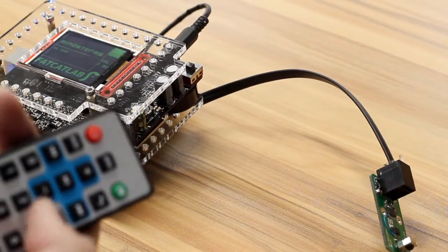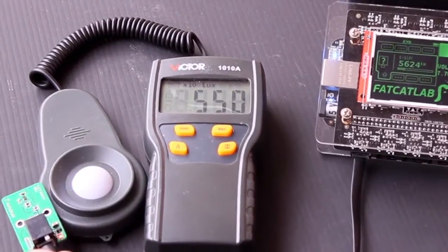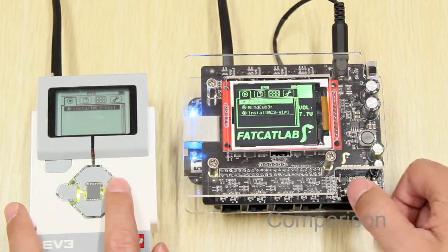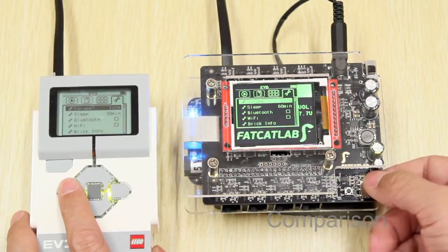One, two, three. What was the most powerful and useful software is like...